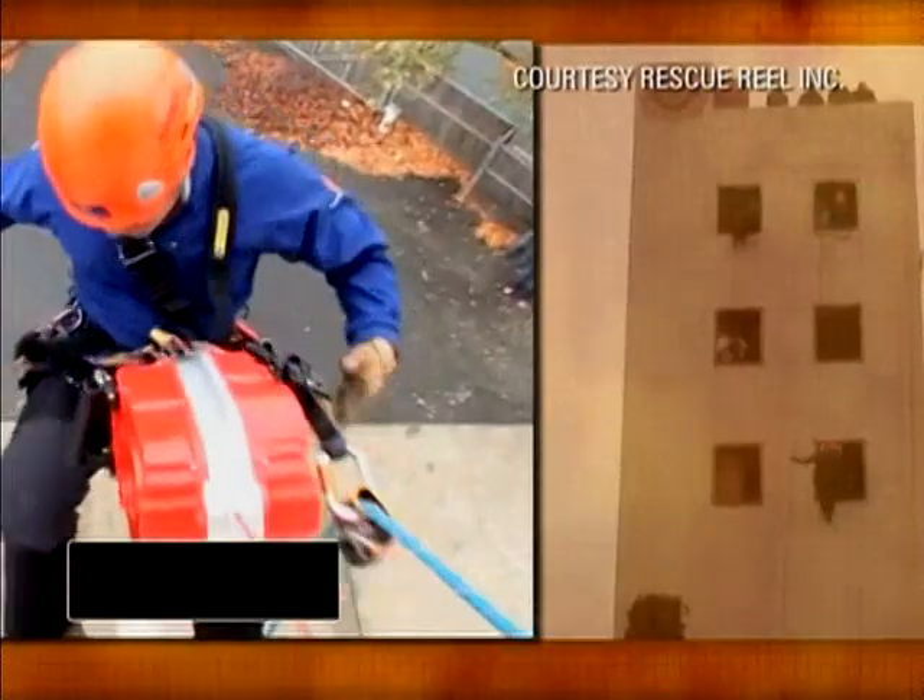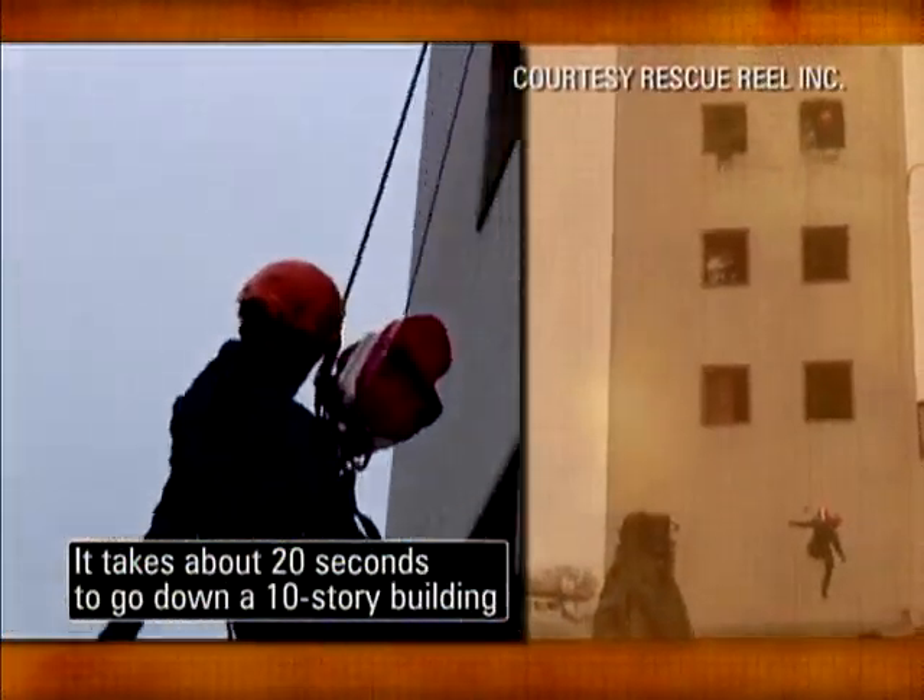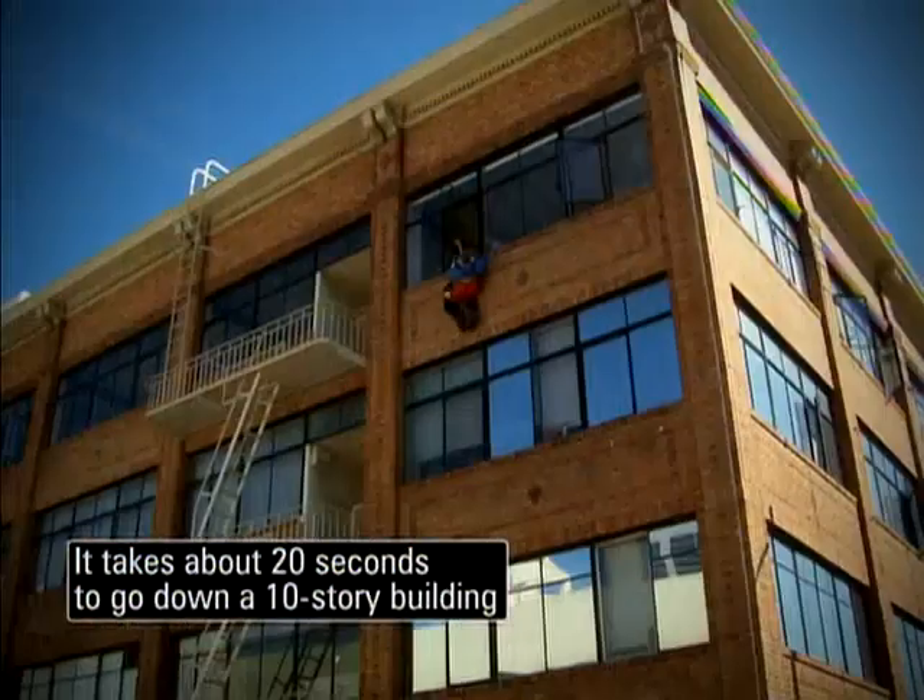Clip it to the device and lower yourself to the ground. A non-trained person will be able to safely get out of the building in under 10 to 15 seconds.